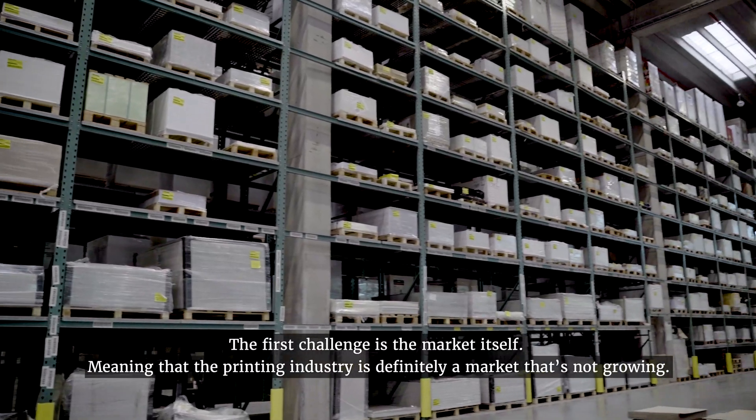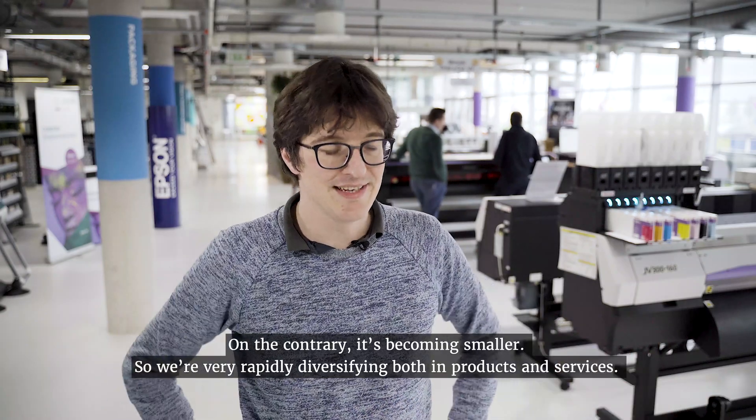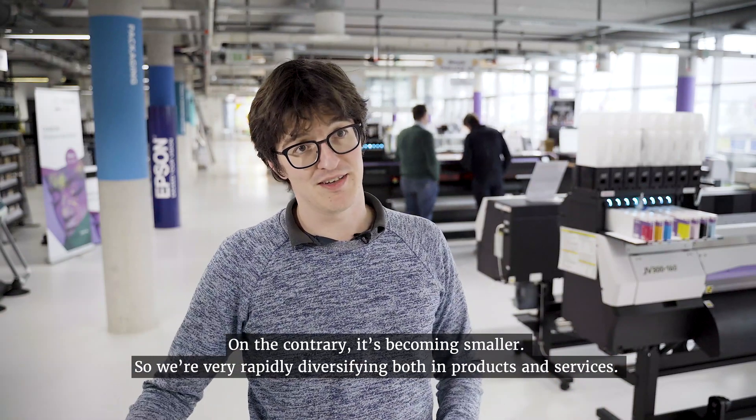The first challenge is definitely in the markets, meaning that the printing industry is certainly a market that's not growing. On the contrary, it's becoming smaller, so we're very rapidly diversifying both in products and in services.